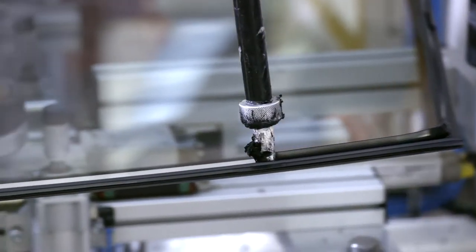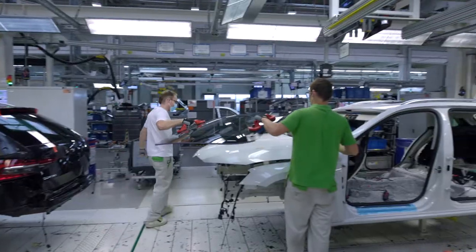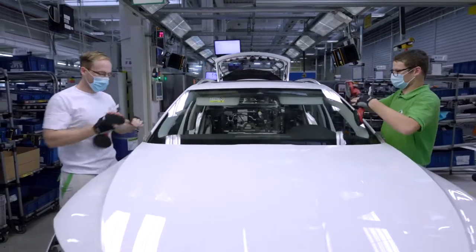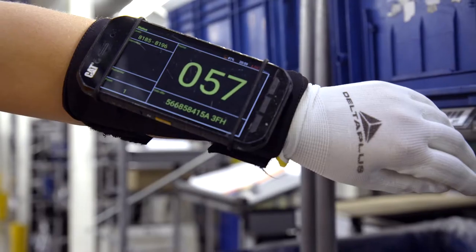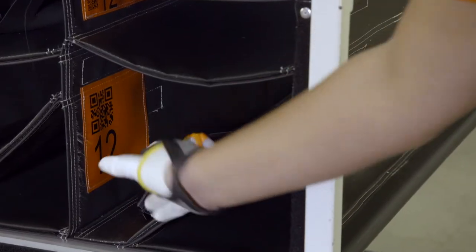Each part must be delivered to the assembly staff at the right time. The logistics department has the huge responsibility of managing the assembly process. Among other sophisticated equipment, the warehouse staff use pro-gloves — smart gloves designed to select conveyor positions into which the respective parts are to be placed.